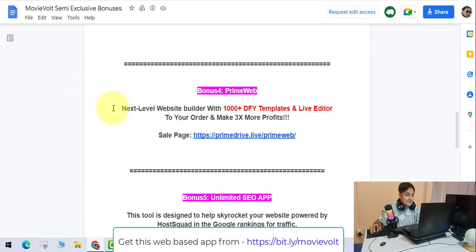Next is PrimeWeb — a next-level website builder with 1,000+ done-for-you templates and a live editor to help you make 3x more profit. This website builder will be very useful because to make money online you need to build websites, and this tool makes that easy.